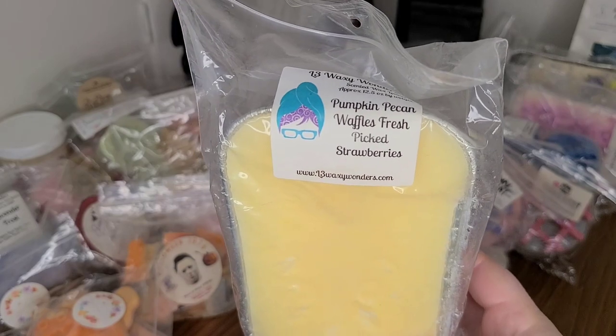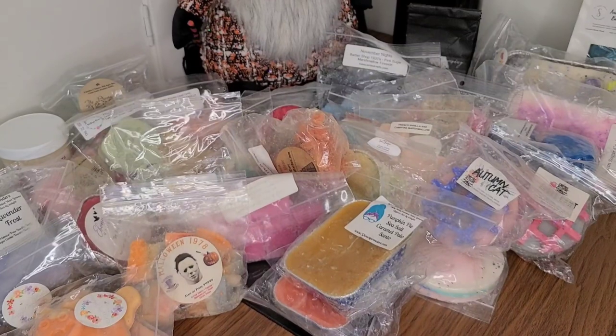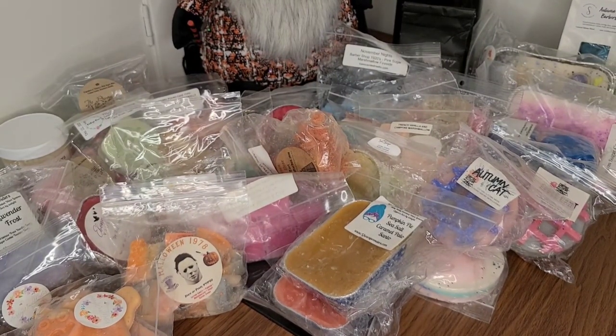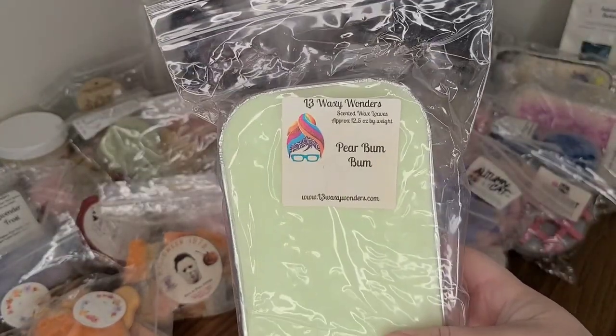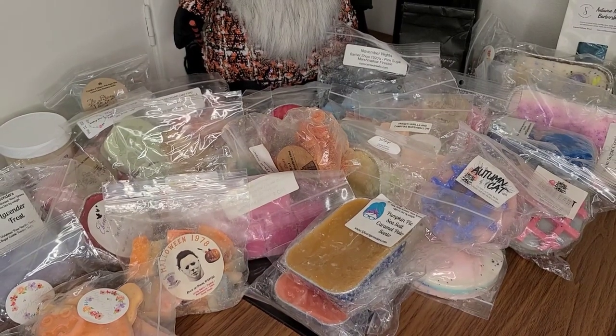L3 Waxy Wonders in Pumpkin Pecan Waffles and Fresh Picked Strawberries — I'm interested to see if I actually will like this, because that Fresh Picked Strawberry note is so green and so strong. I'm hoping the Pumpkin Pecan Waffles comes out on that. And then Pear Boom Boom from L3 also in a loaf — it'd be like a nice refreshing scent.